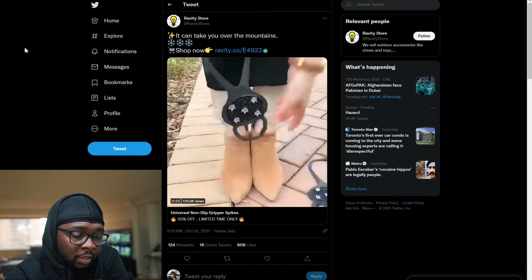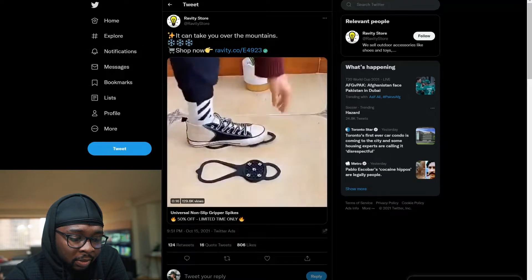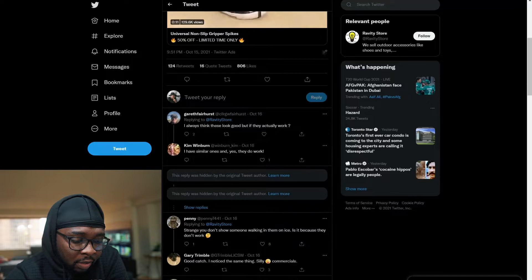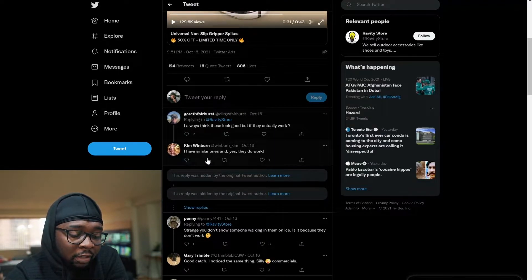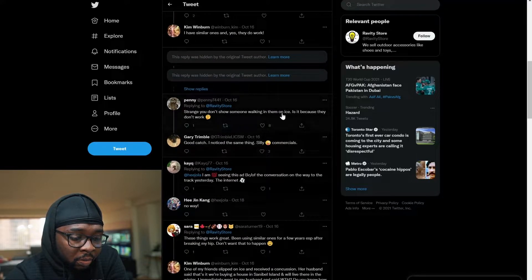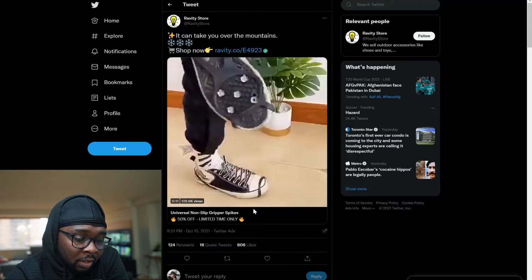Still with winter products — next is these anti-slip ice cleats. This is a video showing people walking on icy surfaces with them and putting them on. I always think these look good, but if they actually work — and someone commented that they have similar ones and yes, they do work. On your video ad, you can make sure that you cover this, and it will give you an extra edge. People like this product, it works.